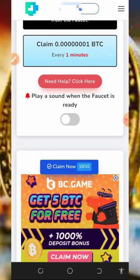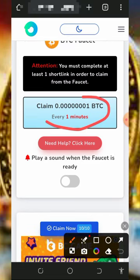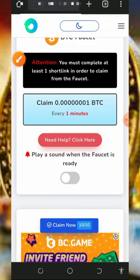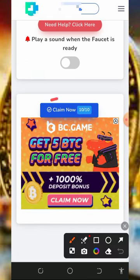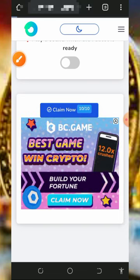Tapping that will take you to the bitcoin section of the website. Right here you can see that you can claim one satoshi every single minute. Scroll down and tap on 'Claim.' Keep in mind that you have 10 claims per single day on the free bitcoin.